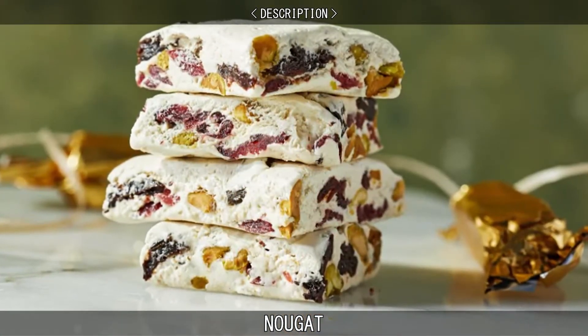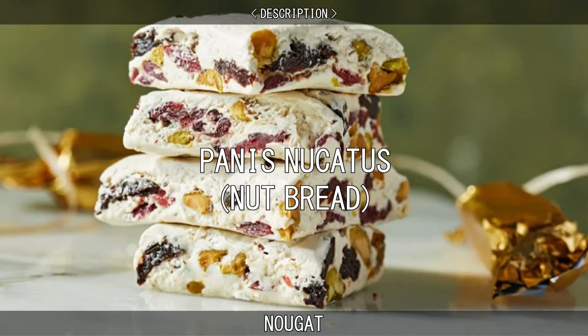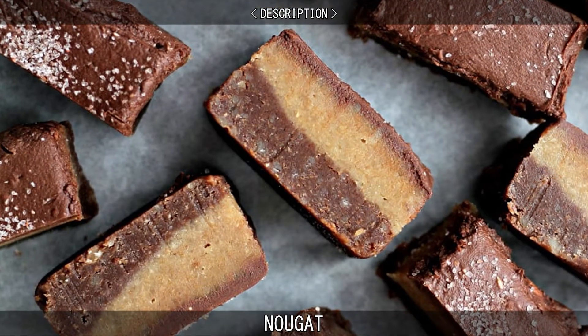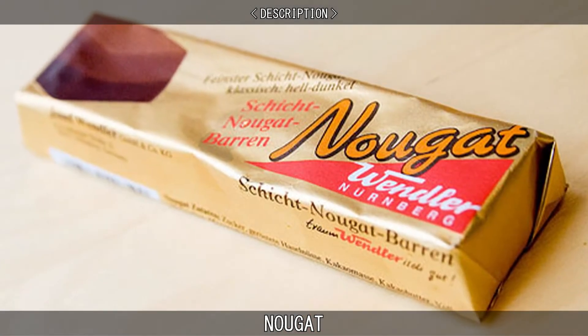The word nougat seemingly comes from the Latin panis nucatus, which translates to nut bread. There are three basic kinds of nougat: white nougat, which is quite chewy; brown nougat, often a crunchier texture; and German nougat, similar to that of praline.